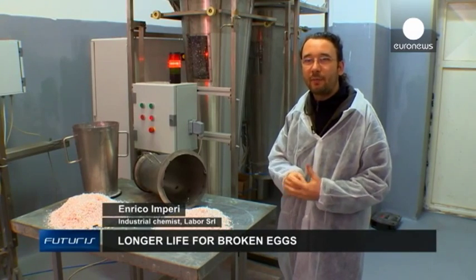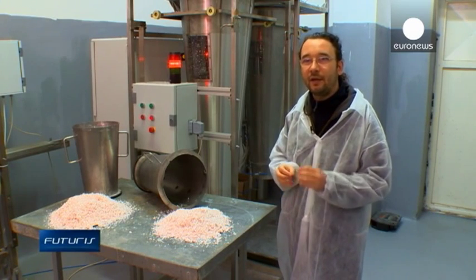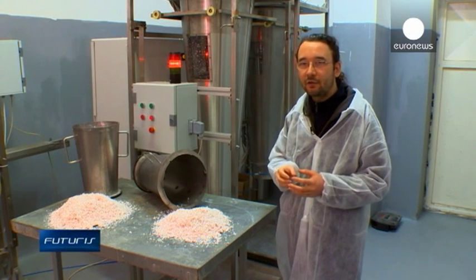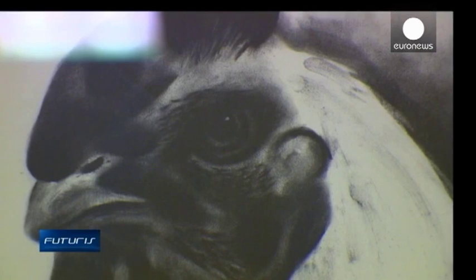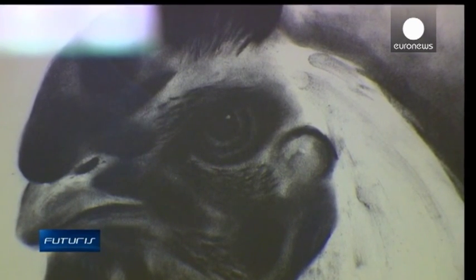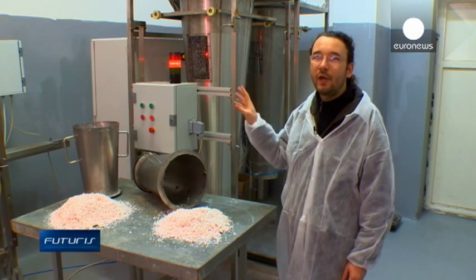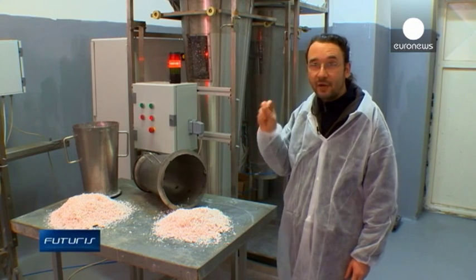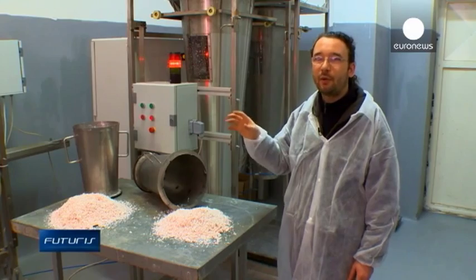We use ultraviolet light which penetrates the bacteria and modifies its DNA. This makes the bacteria inactive and unable to reproduce. Like this, egg membranes are sterilized without chemical agents or high temperatures — in a non-invasive way — so their properties are preserved.